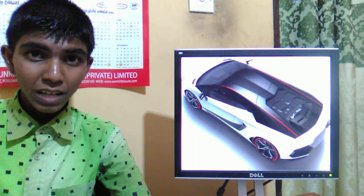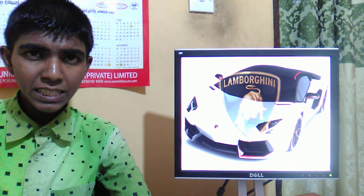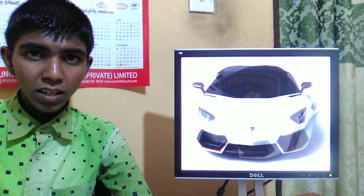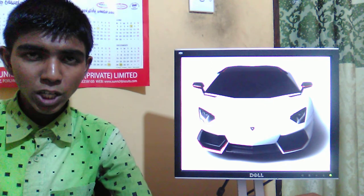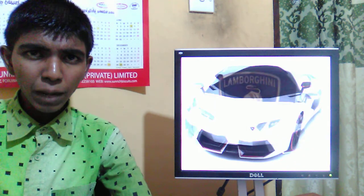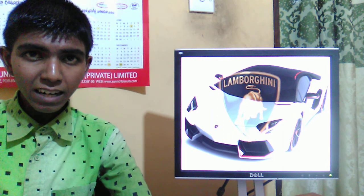The Lamborghini Aventador LP 700-4 Pirelli Edition is available in both coupe and roadster variants as a limited edition run. The Pirelli branding comes in the form of a red thin line starting at the rear of the car.